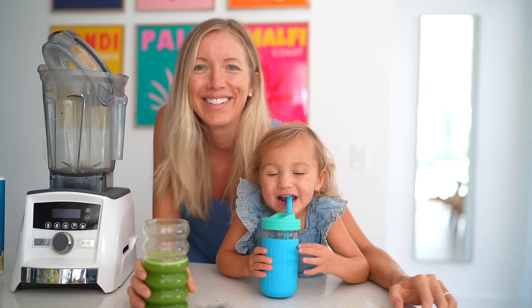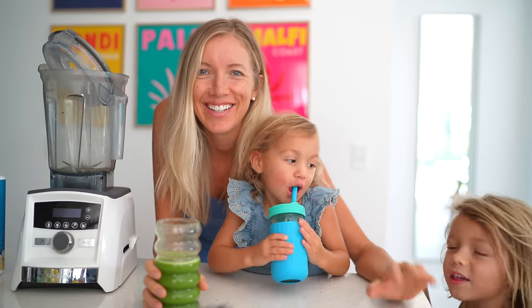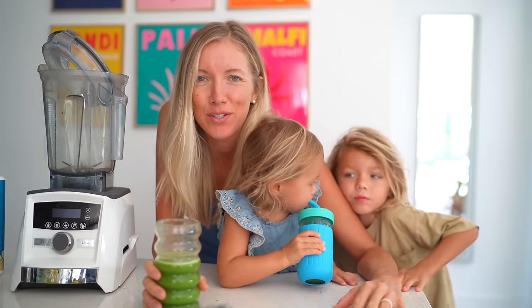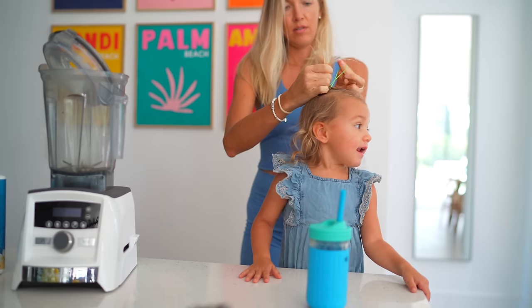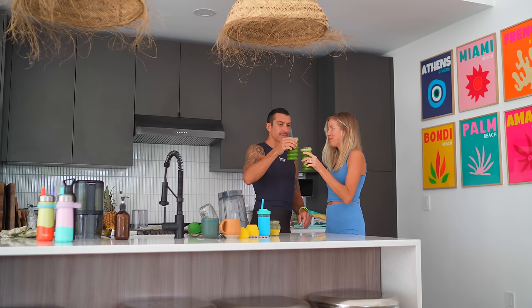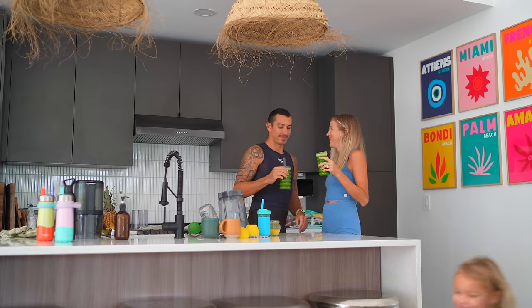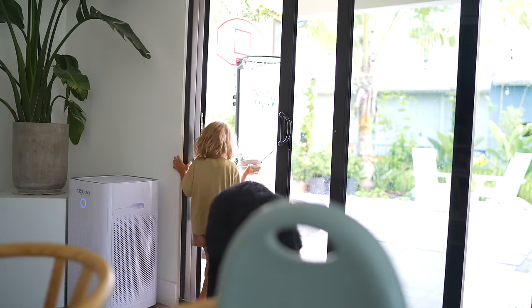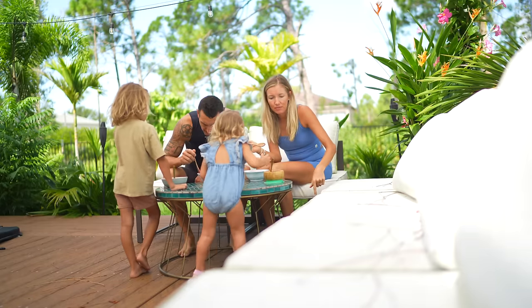Hi guys! Erin here at Eat Move Rest — welcome back, or if it's your first time, welcome to our channel. It has been quite some time since we've done a family vlog, day-in-the-life, what-we-eat-in-a-day — so that's what we're getting into today. We're getting towards the end of summer but we're still soaking up as much of the sun as we can.